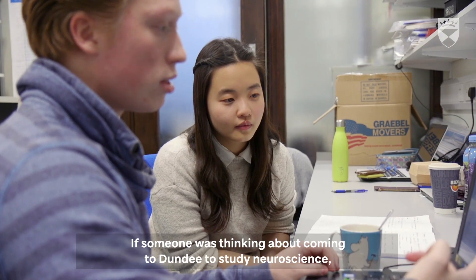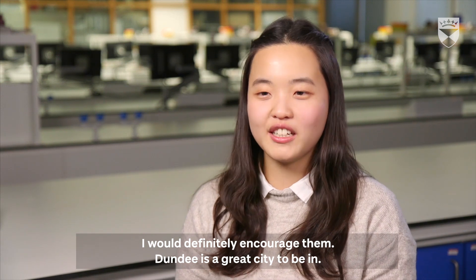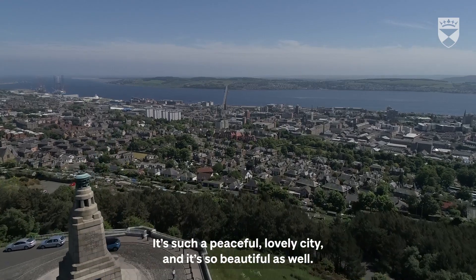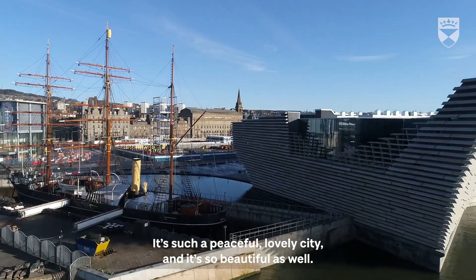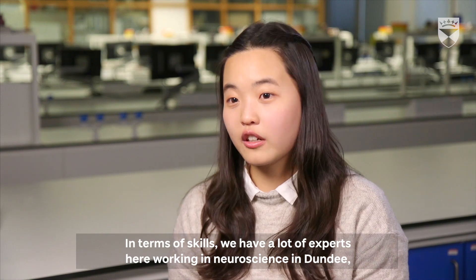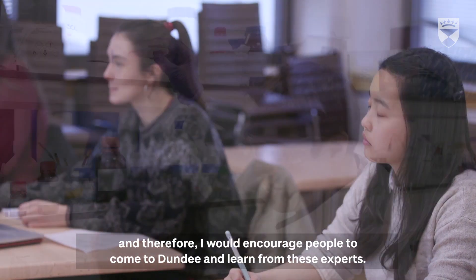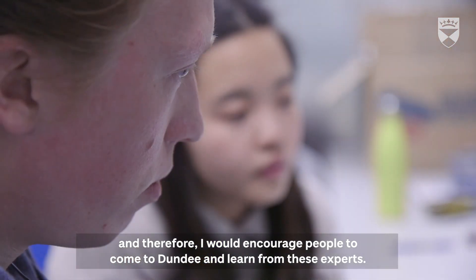If someone was thinking about coming to Dundee to study neuroscience, I would definitely encourage them. Dundee is a great city to be in — it's such a peaceful, lovely city and so beautiful as well. In terms of skills, we have a lot of experts here in neuroscience working in Dundee, and therefore I would encourage people to actually come to Dundee and learn from these experts.